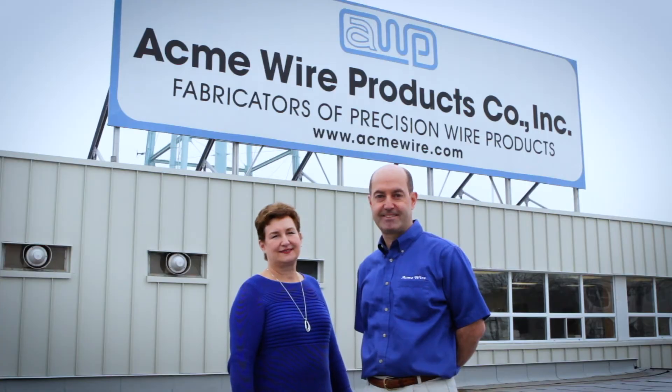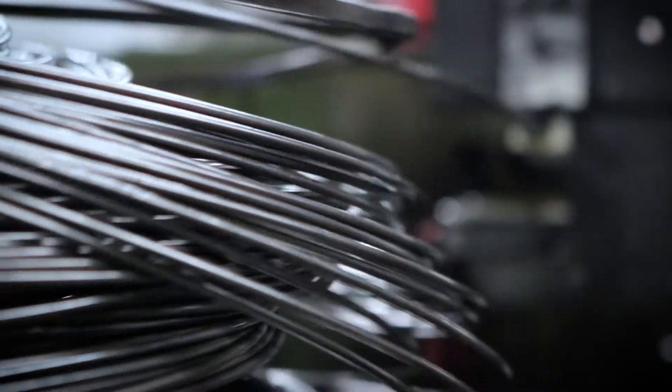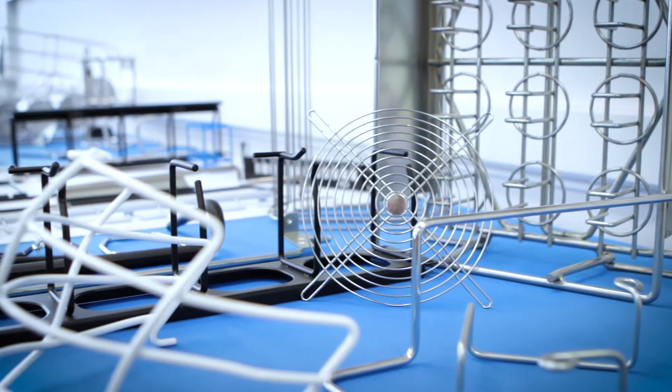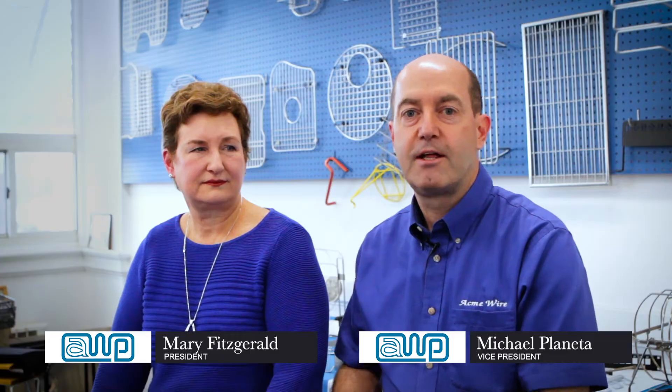Acme Wire Products is a contract manufacturer. We do not have a product — we provide more of a service to our customers. Every product that we make has a unique feature in it that requires some type of custom fixtures and custom tooling to be able to make the product.